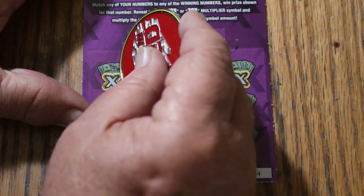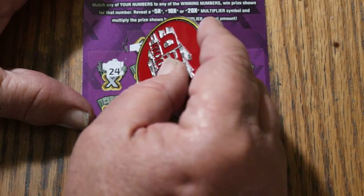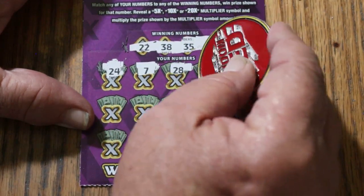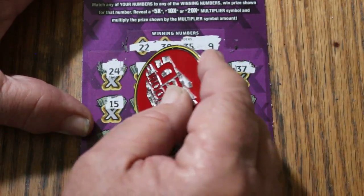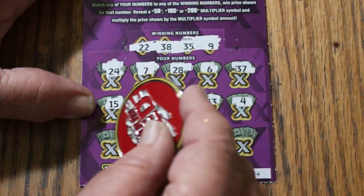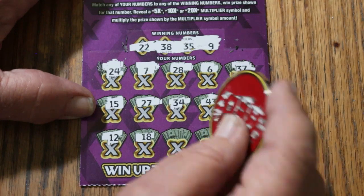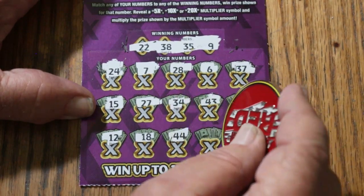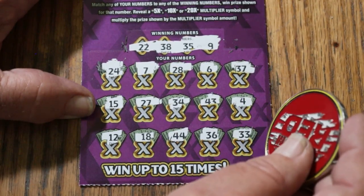Ticket 24: 22, 38, 35, and 9. 24, CJ's 7, 28, 6, 37, my number 15, 27, 34, 43, 4, 12, 18. No. 44 Club, 36, and 33. No.